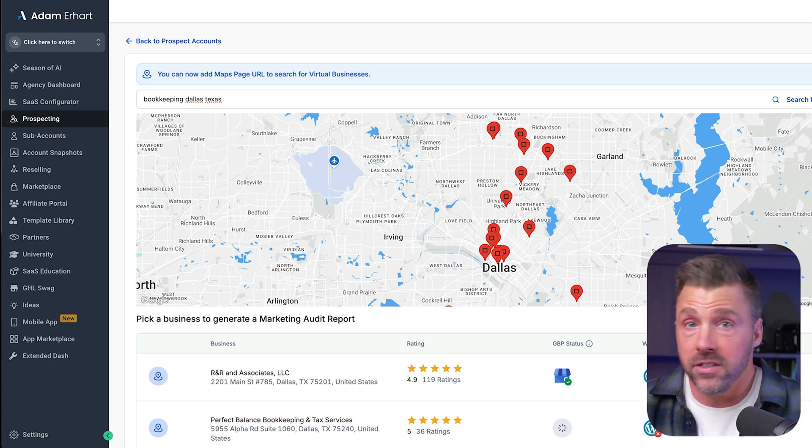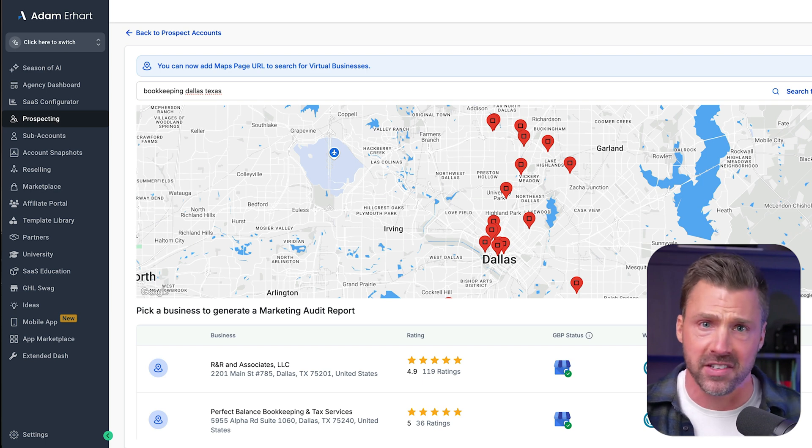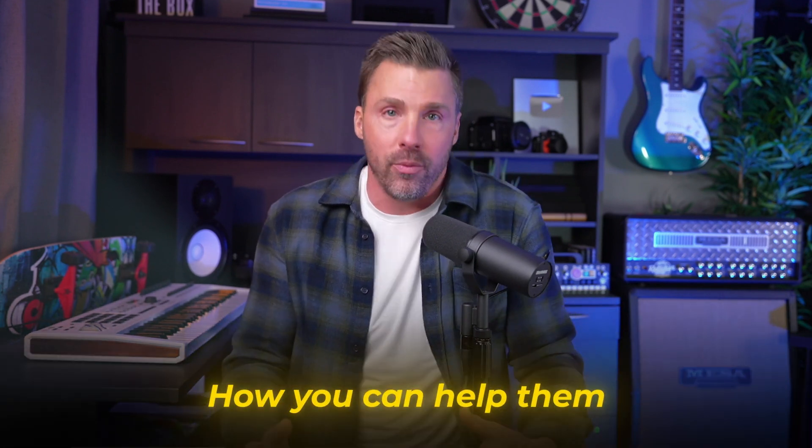Another option is using something like Leads Guerrilla, which works in very much the same way. Let's use a different city this time — how about Denver? So once you've got a list of businesses, the next thing is to reach out to them and let them know how you can help.